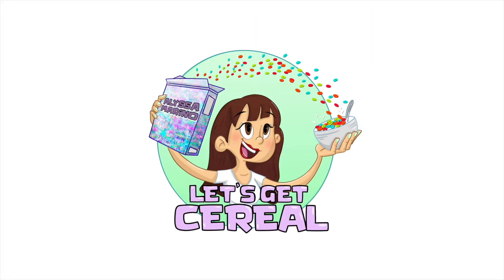Hello my friends and welcome to Let's Get Cereal, where I, your host, Alyssa Marino, eat cereal and talk about stuff.